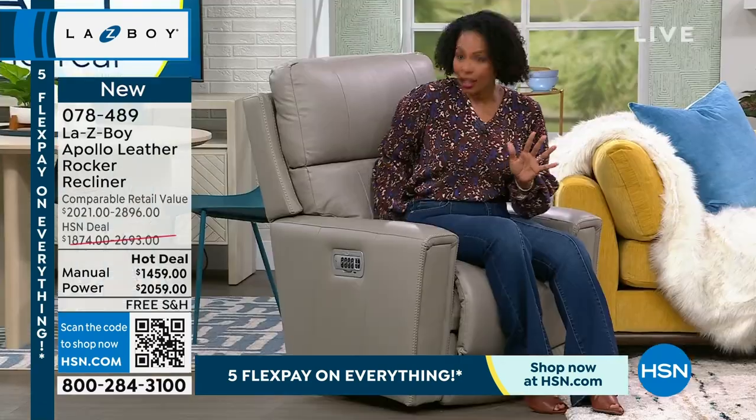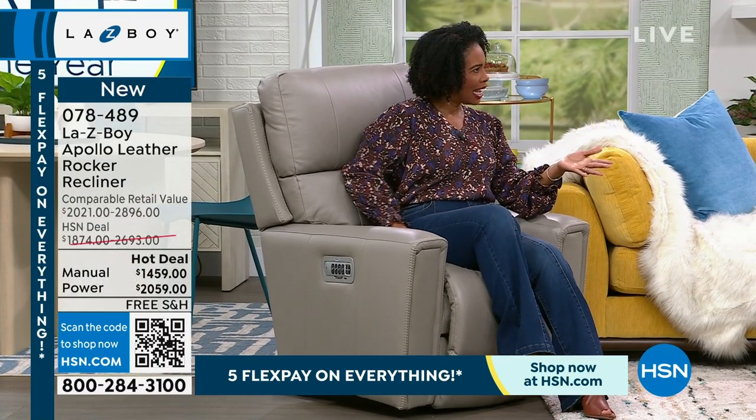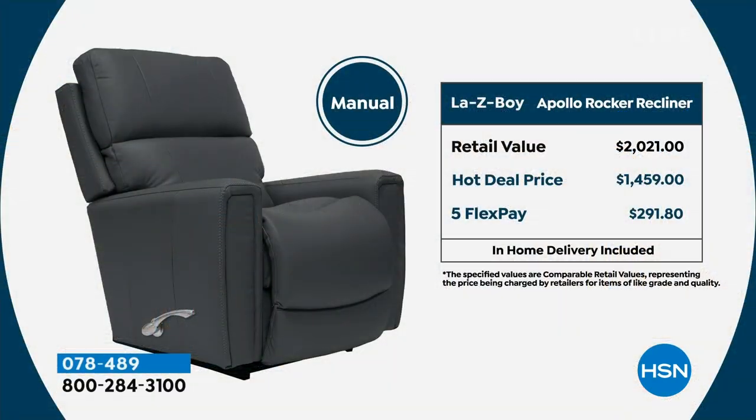This is the only planned show of the day — so now is the time to go for it. The manual option has the curved handle, you'll hear the clicks and the ratchet, and you get those 54 reclining positions. We've got it on flex pay for $291. Not only do we send it to you, we deliver it to where it belongs in your home, set it up, take all the packaging away to be recycled, and when the delivery folks walk out — that's your chair.